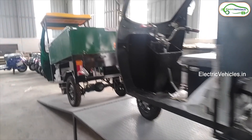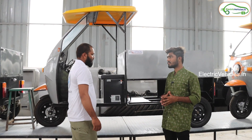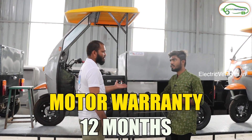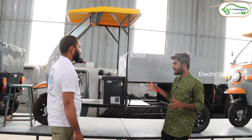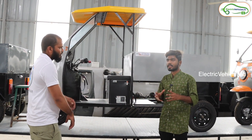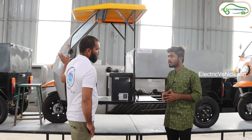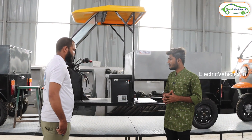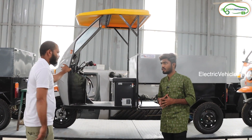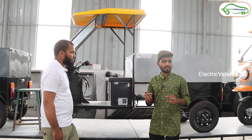The payload capacity is 550 to 600 kg. The chassis comes with a 3-year warranty, the battery has a 3-year warranty, and the motor and differential have 12 months warranty. These vehicles are currently running on roads in Andhra Pradesh. The model name is Pickup Nine, priced starting from ₹1 lakh. This plant manufactures about 300 vehicles per month.